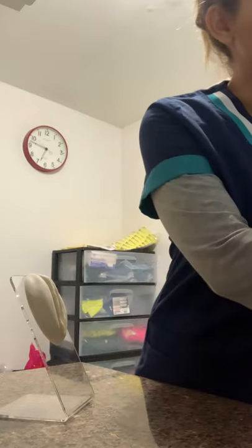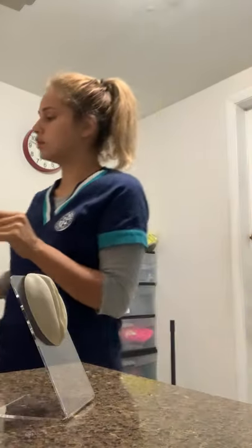We are going to gather our supplies, which are right here next to me. Now we're gonna wash our hands. I already washed my hands.